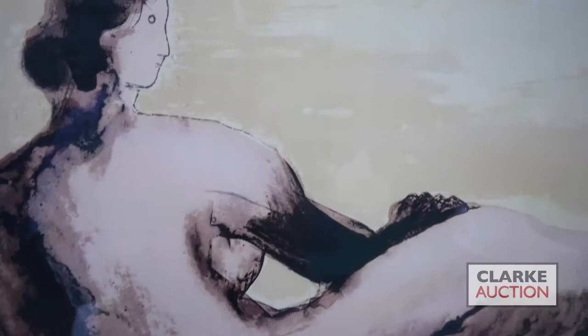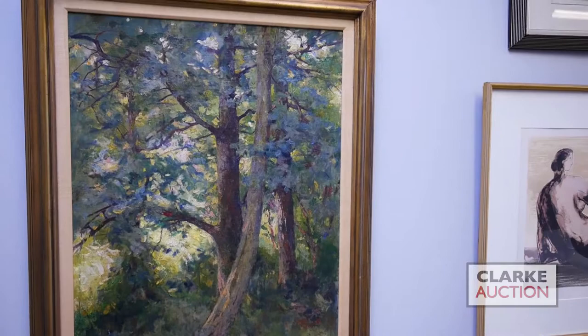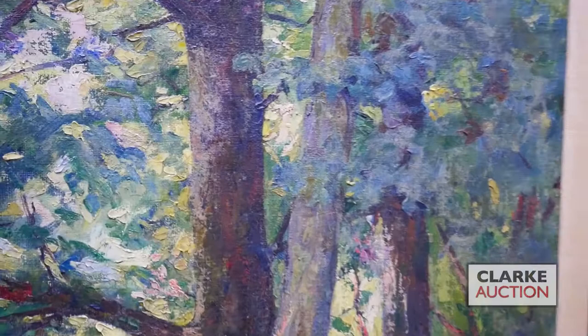Below that we have a second Henry Moore lithograph — Reclining Woman Number Two — with a two to three thousand dollar estimate. To the left of the Moore we have an oil on board by Italian-born American painter Luigi Lucioni.